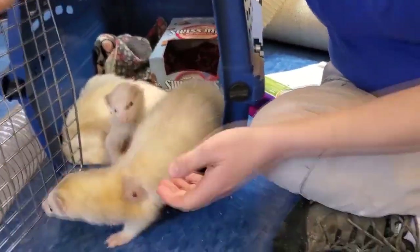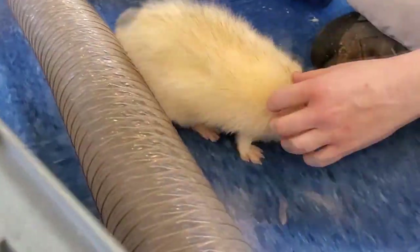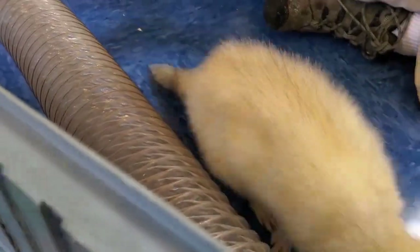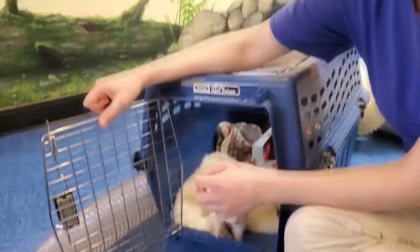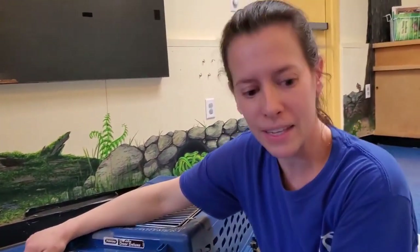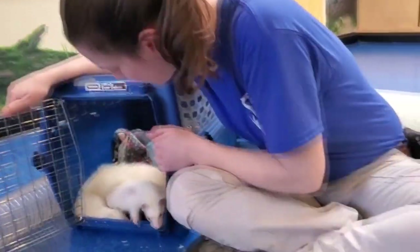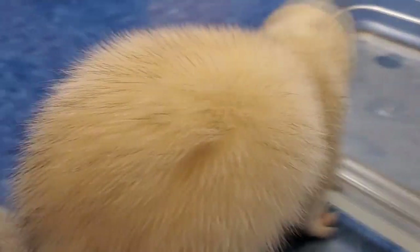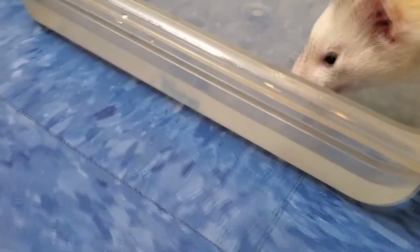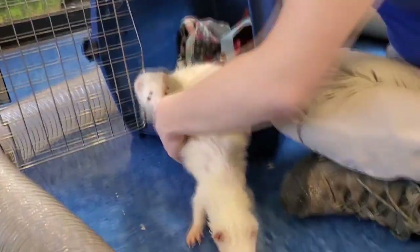All right, first we have Bump. You might notice that Bump has a missing spot of fur and a little boo-boo right there. He had a bump and the vets took it off, but he is okay. His fur will grow back very quickly, but that'll help you know how to tell him apart today. It looks like Bump went first to the water. Next up is Rose.